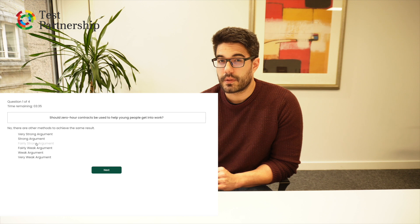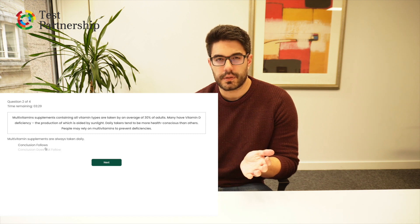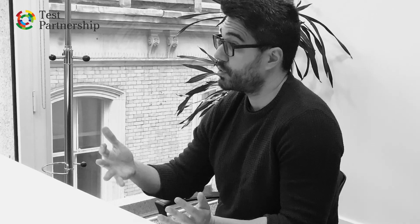Next we have critical thinking tests. Now critical thinking tests are a little bit more niche than verbal, numerical, or inductive, but still very commonly used, particularly in law and in other roles which are predominantly qualitative in nature. It makes sense — you need people who can think critically. Managerial positions also tend to very commonly use critical thinking tests, because you need people to make effective decisions, so critical thinking becomes especially important.